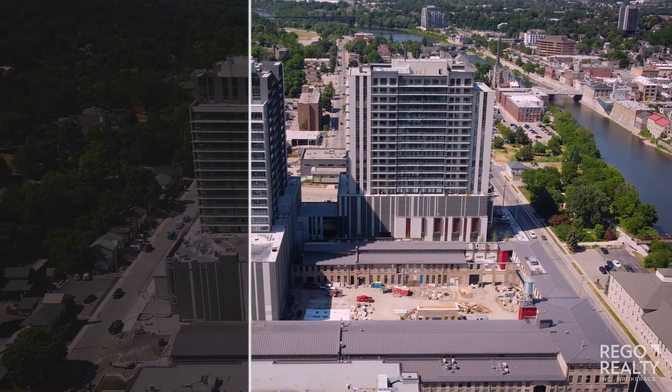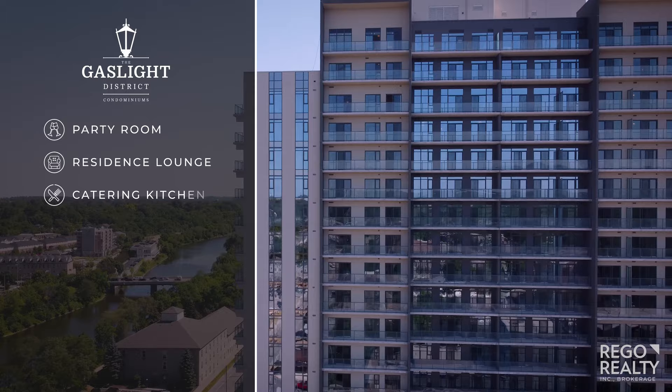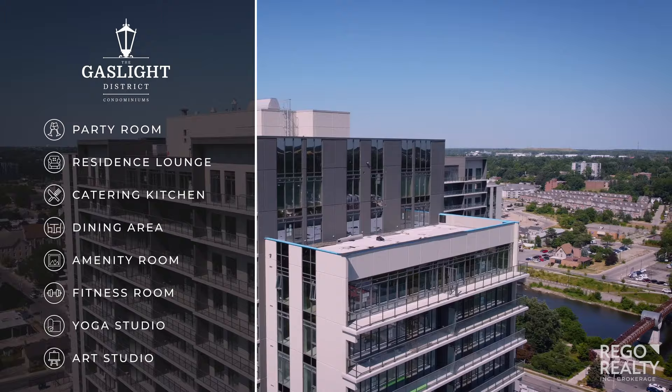Each building has its own party room with a bar lounge and large TVs. There's also a residence lounge with a wet bar, pool table, and other TVs. You can also find a catering kitchen and group dining, as well as a flexible amenity room, a state-of-the-art fitness room, a yoga studio, and art studios as well.